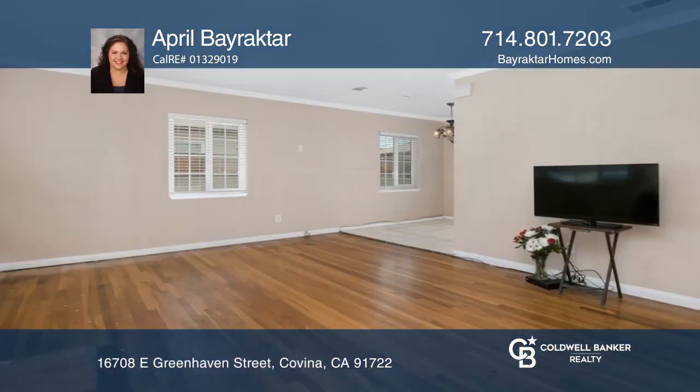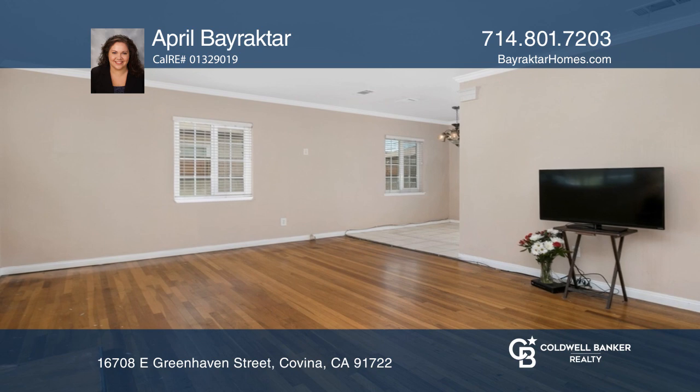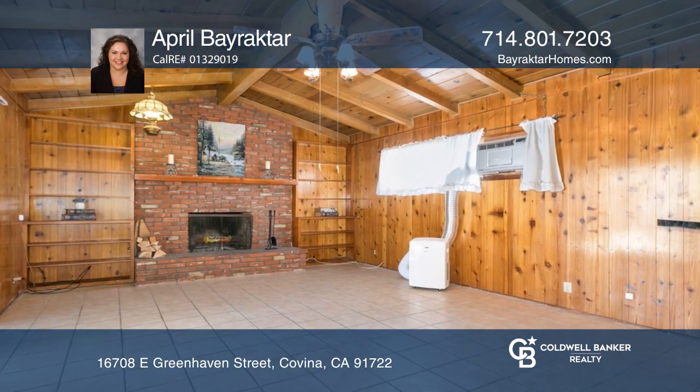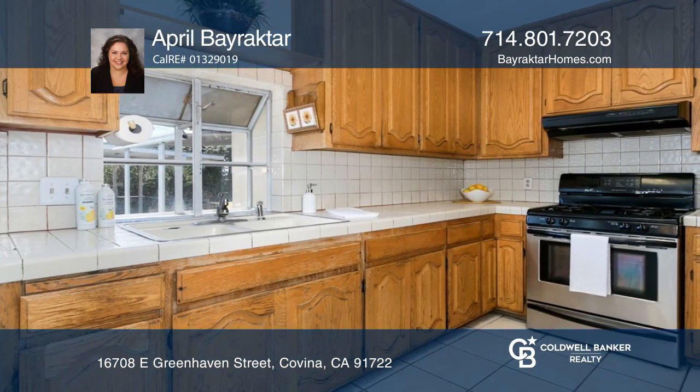This charming single-level home features open living and dining rooms with original hardwood flooring. The additional rustic family room features a grand brick fireplace, built-in bookshelves, and a bar.